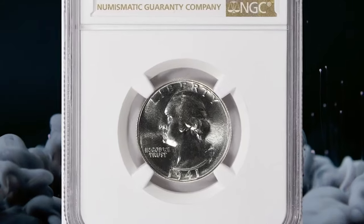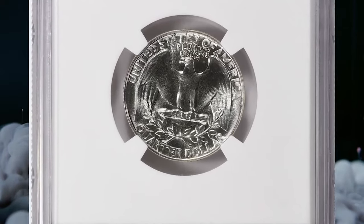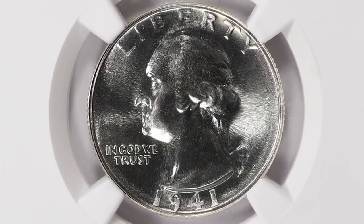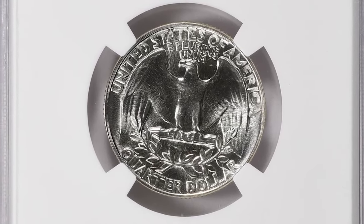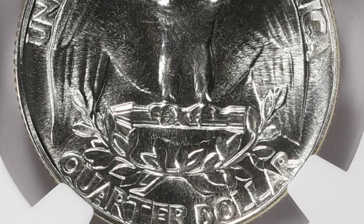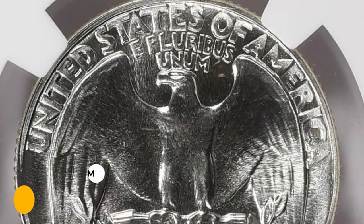Moving on with this 1941 Washington Quarter in PR68 Plus condition. A 1941 Washington Quarter in PR68 Plus condition can be considered a rare and valuable coin, especially if graded and certified by reputable coin grading services. The plus designation indicates that the coin is at the higher end of the PR68 grade, making it even more desirable to collectors. This NGC-graded quarter was sold for $3,600 with buyer's fee.